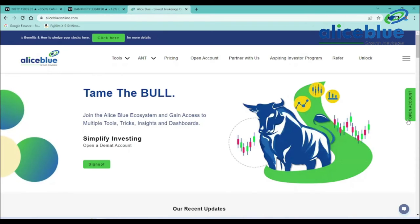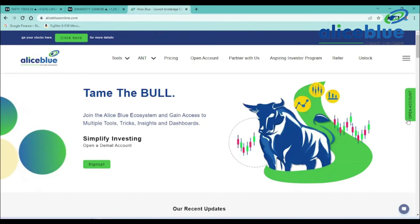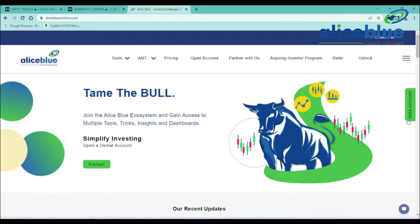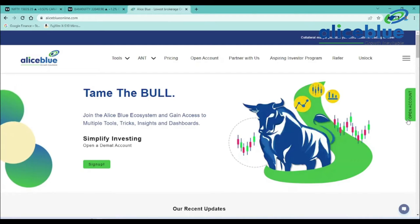Good evening everyone. My name is Anish Kumar. I am the research analyst of Alleyes Blue. In the post-market session, we are covering Nifty and Bank Nifty. In the pre-market, we cover the intraday levels and opportunities in the market. Do watch the complete video. If you are new to our channel, do like and subscribe, and hit the bell icon to get new video updates.